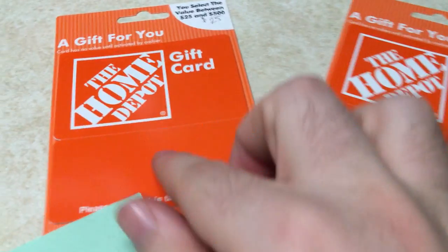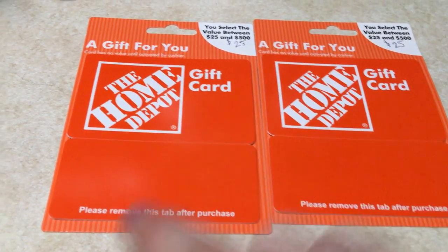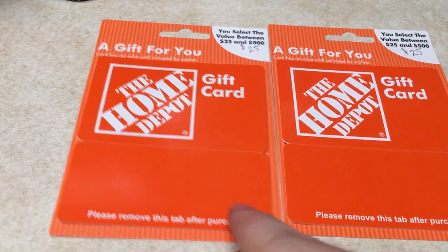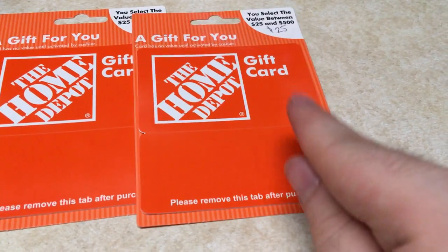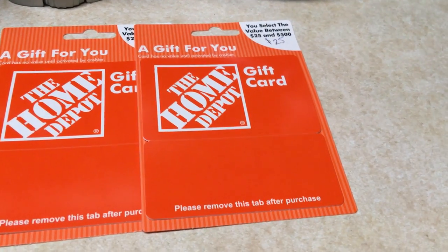The two gift cards I got for Father's Day — I decided to put $25 on each, because I do $25 for Mother's Day and Father's Day. But my dad's birthday is coming up too, so I might as well just keep one until his birthday comes up. I spent $50 and got back $8 in bonus cash. Easy enough.